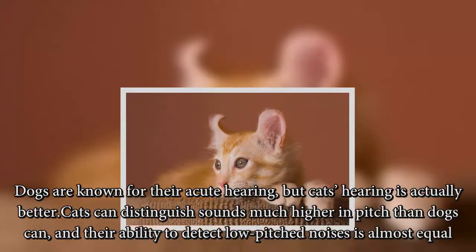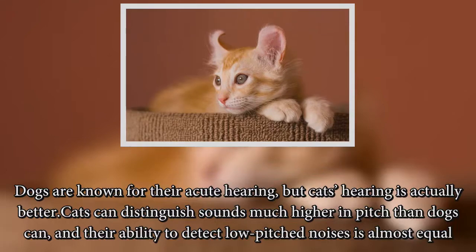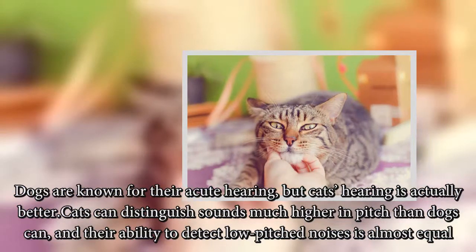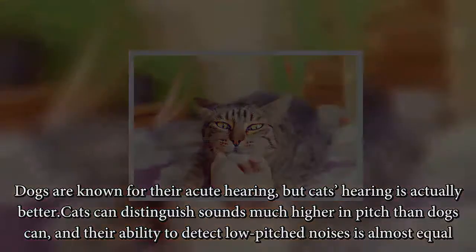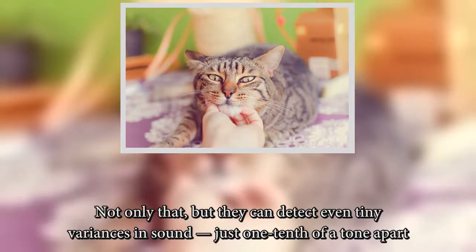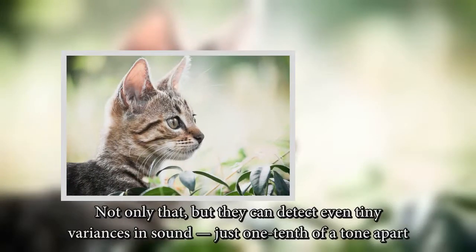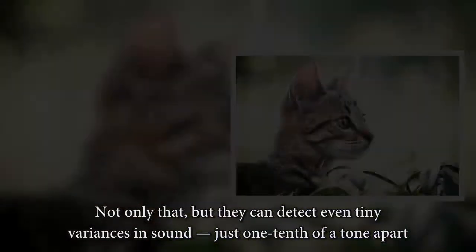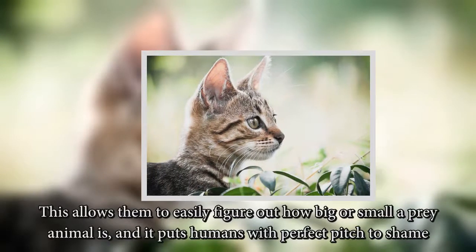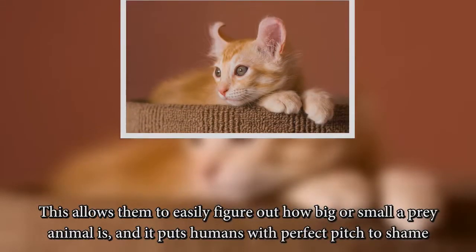Dogs are known for their acute hearing, but cats' hearing is actually better. Cats can distinguish sounds much higher in pitch than dogs can, and their ability to detect low-pitched noises is almost equal. Not only that, but they can detect even tiny variances in sound just one-tenth of a tone apart. This allows them to easily figure out how big or small a prey animal is — and it puts humans with perfect pitch to shame.